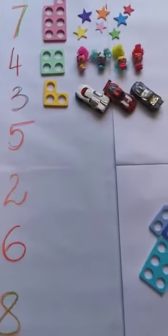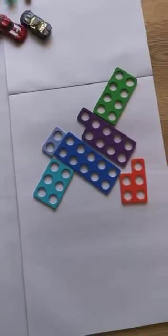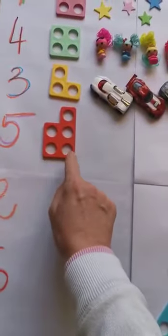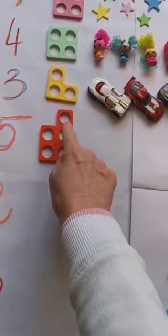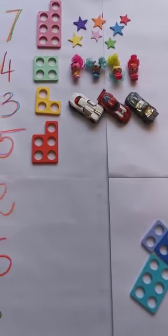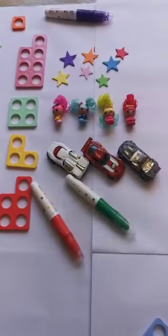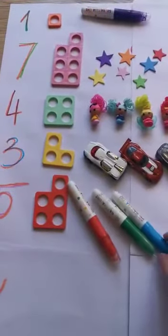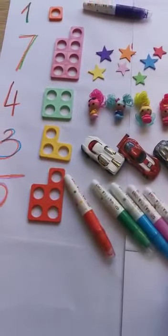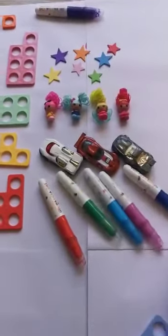What's the next number? The next number is number five. Where is number five Numicon? There it is. Let's count: one, two, three, four, five. So how many toys do I need to put next to Numicon number five? Five. One, two, three, four, five. Let's count them once again: one, two, three, four, five.